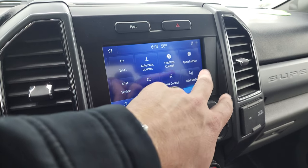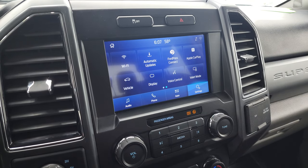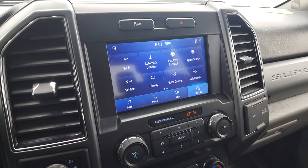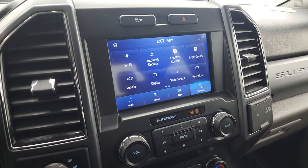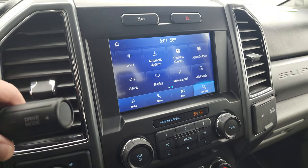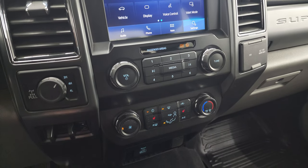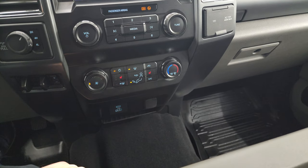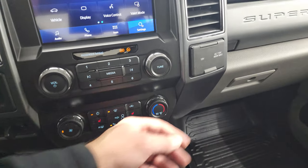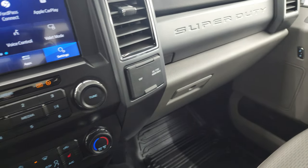For mobile apps you have Ford Pass Connect, Apple CarPlay, and Android Auto — you can project your cell phone to the screen, so while this one doesn't have the built-in nav system, with Waze or Google Maps it's like having nav on your screen. Down here is your rotary four-wheel drive selector, factory brake controller, and heated seat buttons. You also get a USB port, USB-C port, a 12-volt power point, another 12-volt power point, and a 110-volt 400-watt max plug-in.